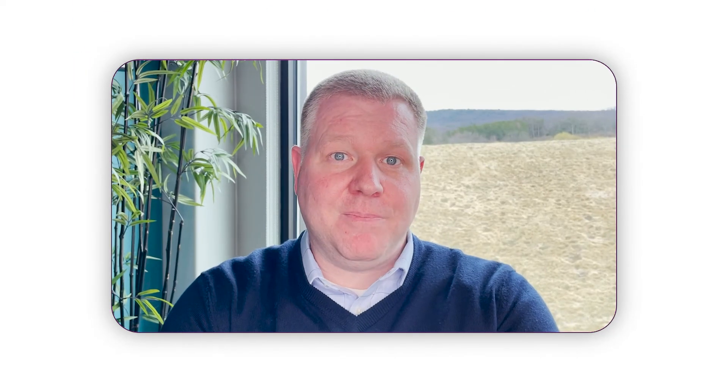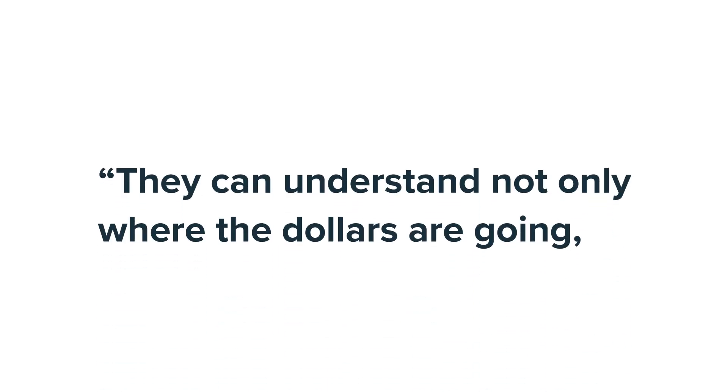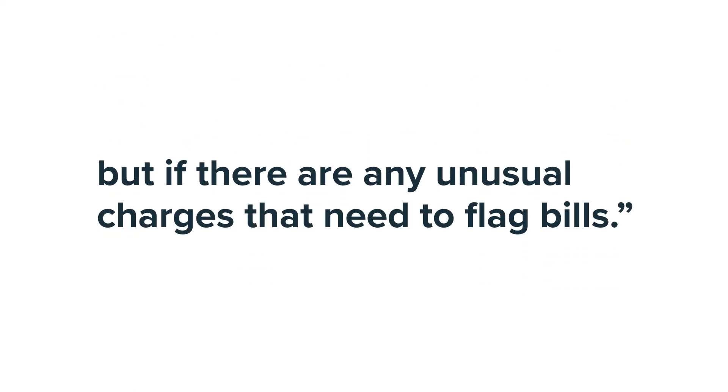The accounting team gets exactly what they're looking for with robust reporting and information about the specific billing data, the vendors involved, the rates involved, specific timing about when payments are due, and individual line details for every bill, so that they can understand not only where the dollars are going, but if there are any unusual charges that need to flag bills. That's why we have things like automatic outlier detection, so that the accounting teams and the energy management teams can all be notified when something looks out of place.